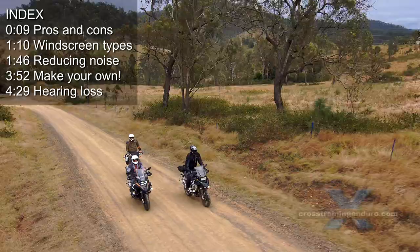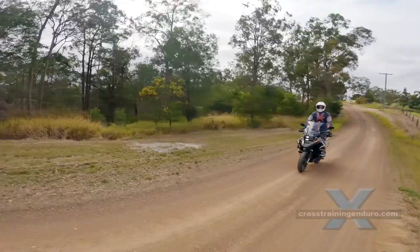Should you get a windscreen for your bike? Do you have a windscreen but get too much buffeting and wind noise?